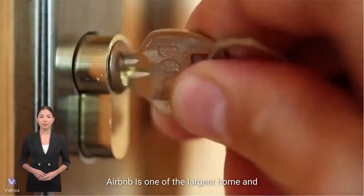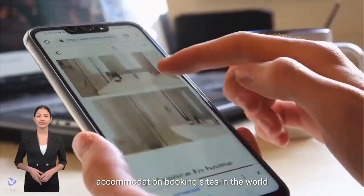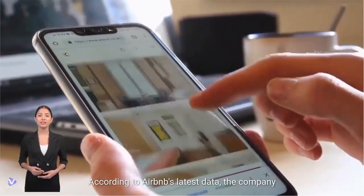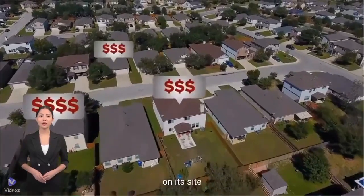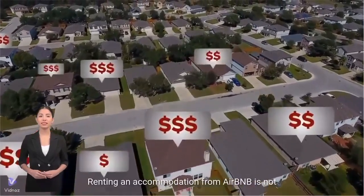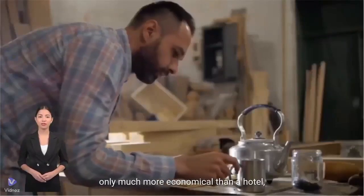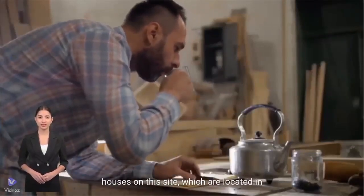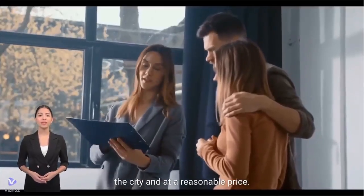Airbnb is one of the largest home and accommodation booking sites in the world. According to Airbnb's latest data, the company has more than 6.5 million listings available on its site. Renting an accommodation from Airbnb is not only much more economical than a hotel, but in many cases you can find first-class houses on this site, located in the city at a reasonable price.